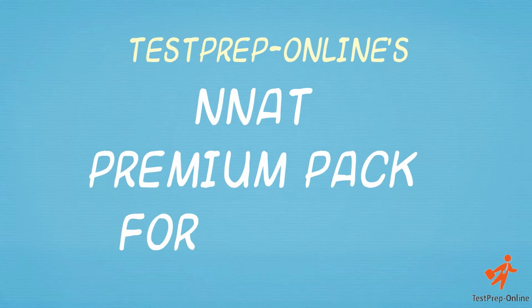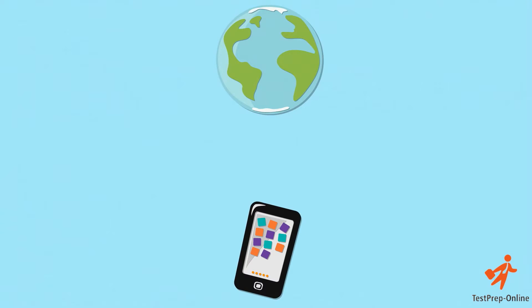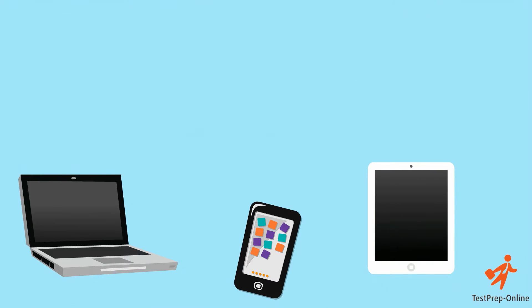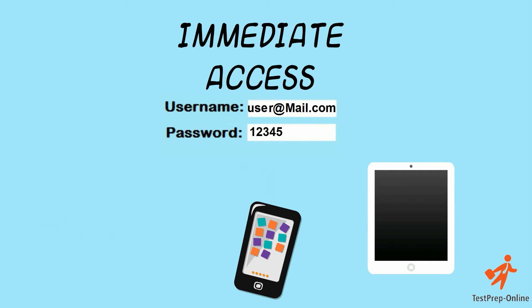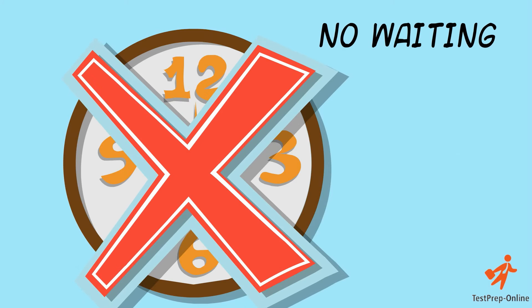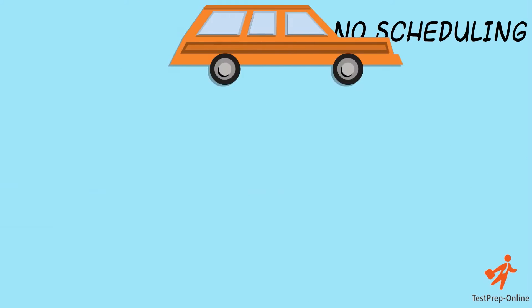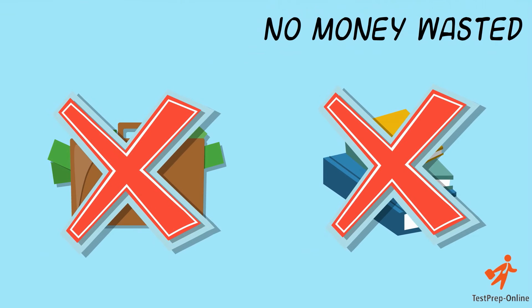Test Prep Online's NNAT Premium Pack for 2nd Grade is an online-based, mobile adaptive product best suited for children in the information age. Our interactive and engaging materials are immediately accessible upon purchase via desktop, tablet and mobile devices. This means no waiting for books to be delivered in the mail, no scheduling around classes for you and no need to spend hundreds of dollars on hardcopy, outdated materials.